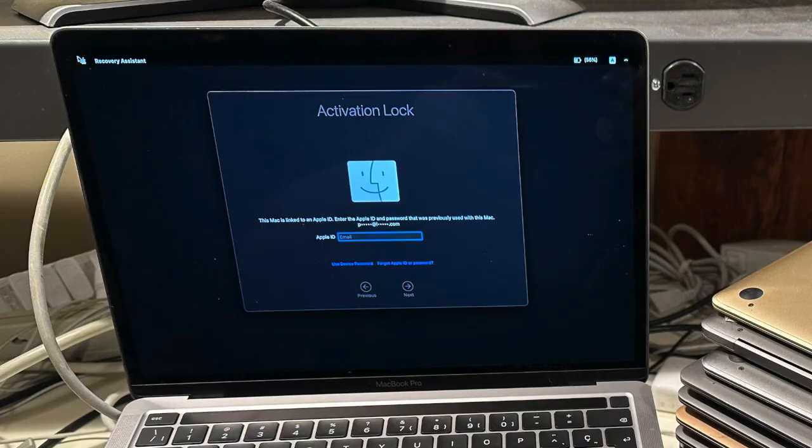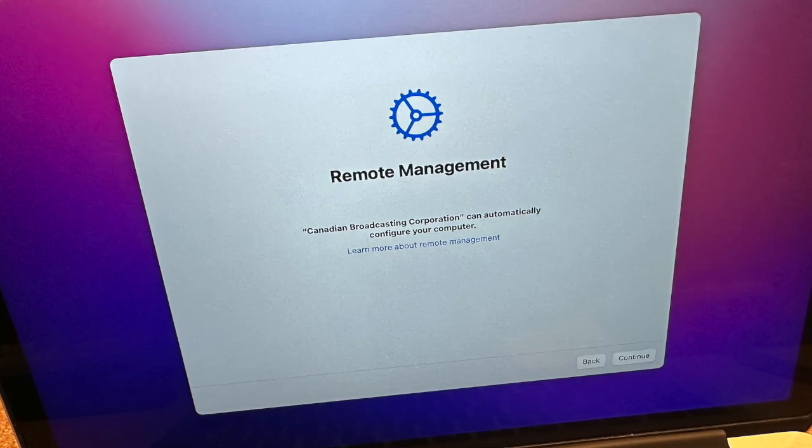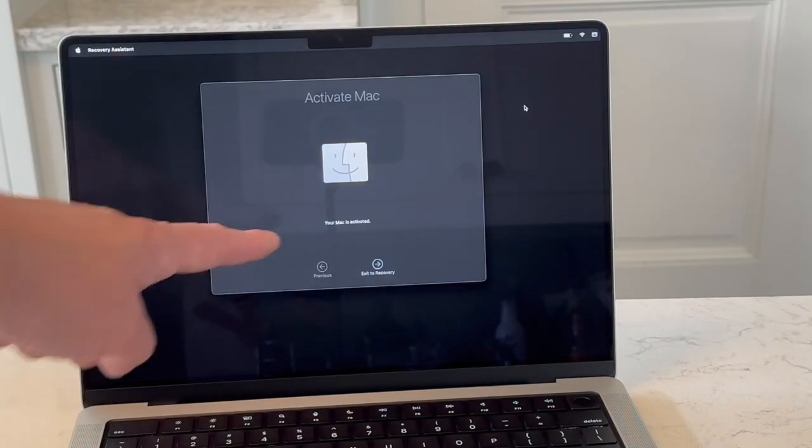If it is locked or managed, you'll see the lock screen or the management login. And if it's a good device, it will let you on your way.